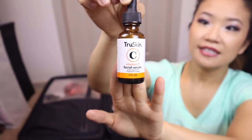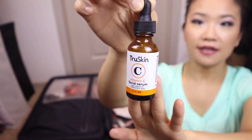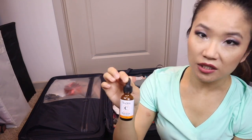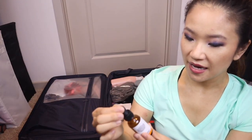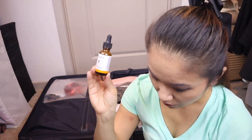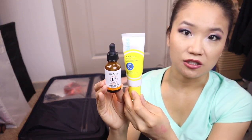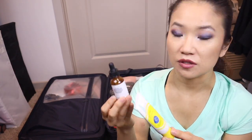I also use the TruSkin Vitamin C serum — this is probably my fourth or fifth bottle. I feel it makes my skin look more radiant. If you apply vitamin C, apply it in the morning before your face sunscreen — they work together and help the sunscreen perform a little better.